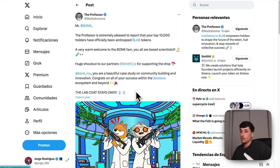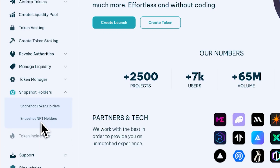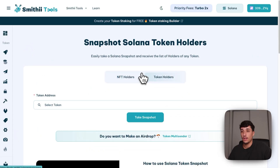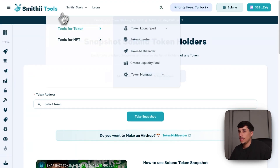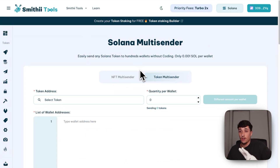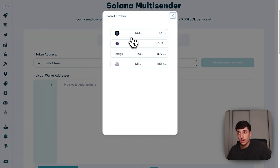We've managed airdrop campaigns for partners like The Professor, including airdrops to Pong holders and others. The most efficient approach for an airdrop is finding good communities to add your token to. You can take a snapshot of NFT holders or token holders right here — getting the list of holders of any collection or token easily. We have two different options: the Solana multi-sender and the claim site.